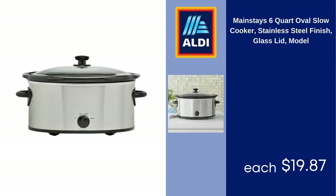Mainstays 6-Quart Oval Slow Cooker, Stainless Steel Finish, Glass Lid, $19.87.